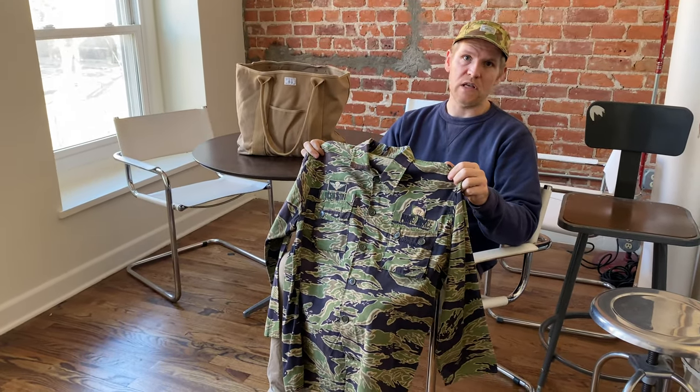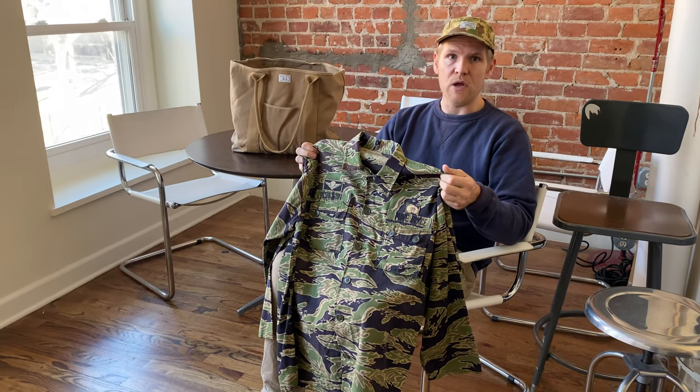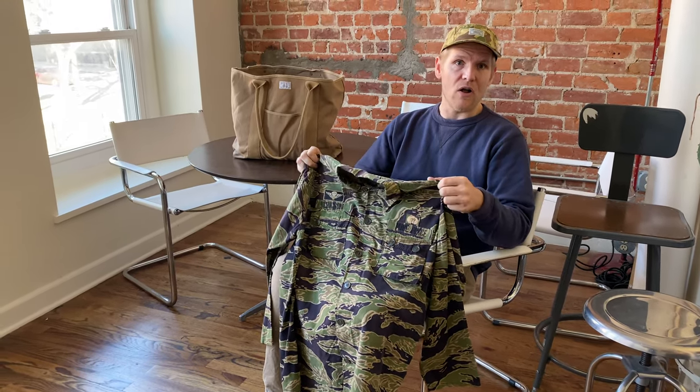To see other tiger stripe fatigues and other military items in my collection, make sure to watch my other videos and read the comments, like, and subscribe.